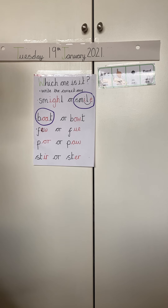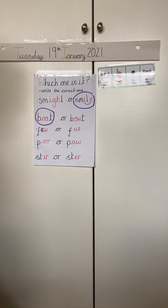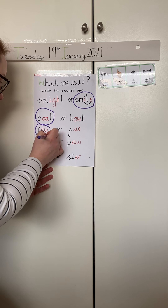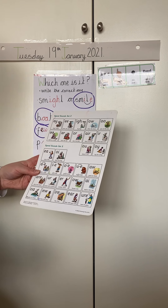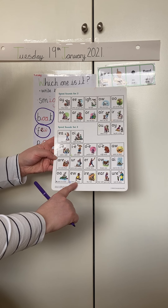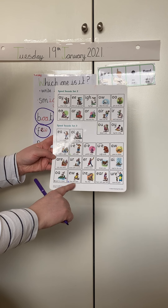Now we need the word few. Which special friend do we use? Pause the video and write it down on your whiteboard. We need an E and a W. Can you find it on the chart? Chew, the stew, ooh.